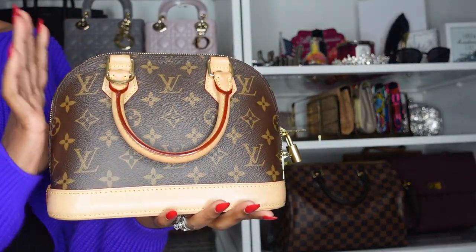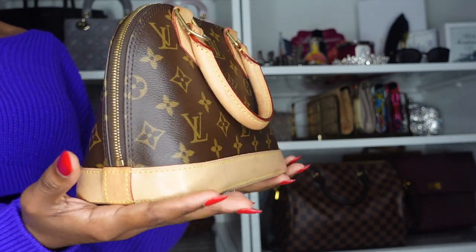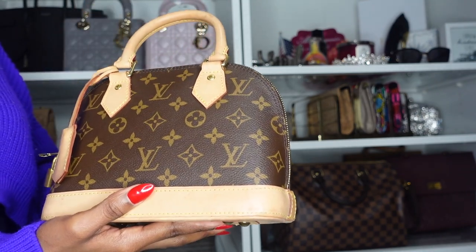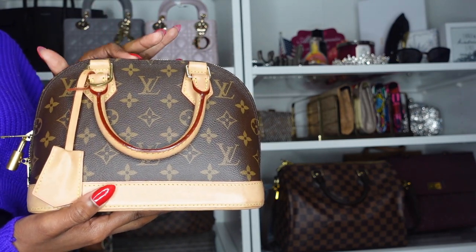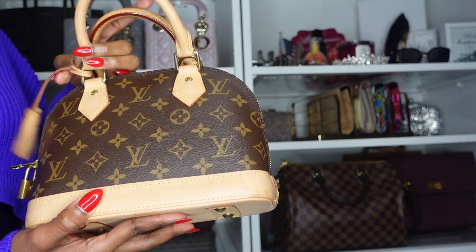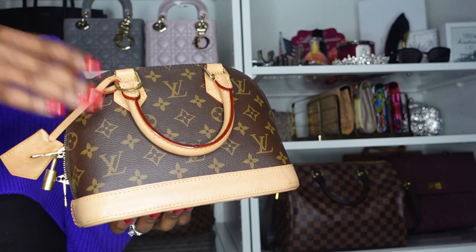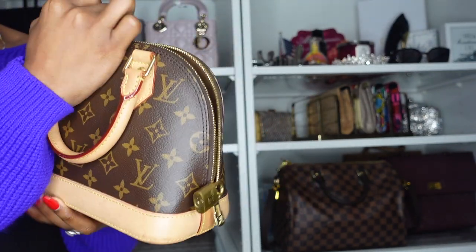My second bag is the Louis Vuitton Alma BB in monogram print. I love this bag a lot — I was obsessed with it for a very long time. My first choice was not the monogram print, and looking back a few years later, I wish I had gotten it in Damier Ebene. Being that it's monogram, it's very casual for me — not a dressy purse. I still enjoy it and carry it all the time. It's a pretty structured bag.